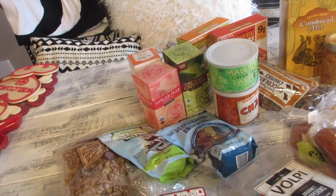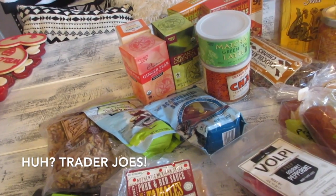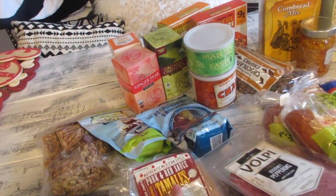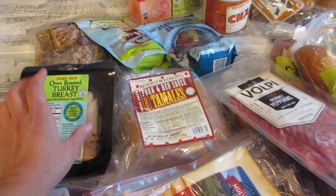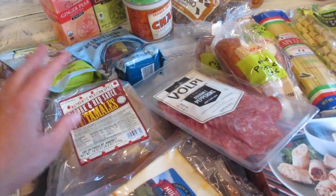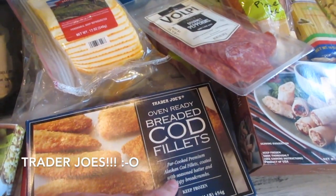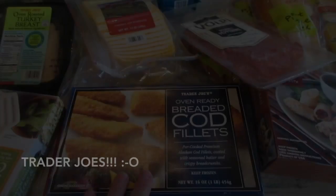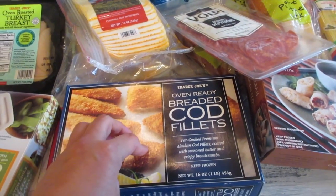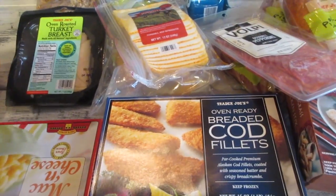I love my tamales from Costco, but I haven't bought these in a while — the pork and red sauce tamales from Trader Joe's. They also have chicken and vegetarian tamales, and they're all so good. I also buy my deli meat at Trader Joe's. And munster cheese — I usually get that at Costco. This is new for me: Jonathan loves the oven-ready breaded cod fillets, I think only about $3.99.